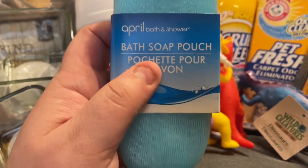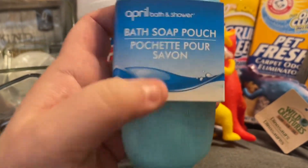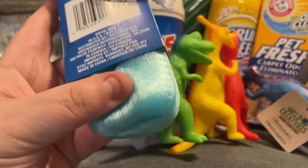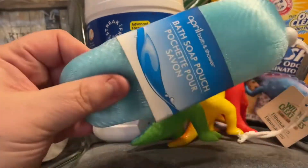I picked this up — it's the April Bath and Showers bath soap pouch. You put your soap inside, cinch it back up, and wash your body with it. I thought Jimmy would like this and sure enough he was excited about it.